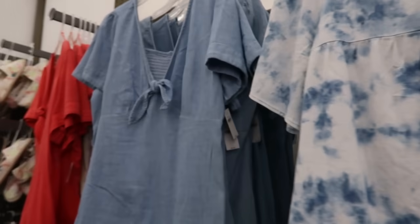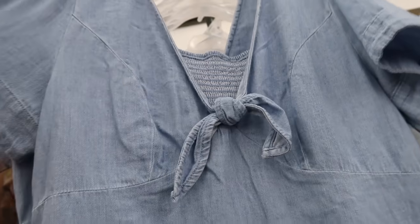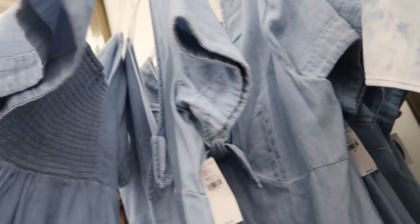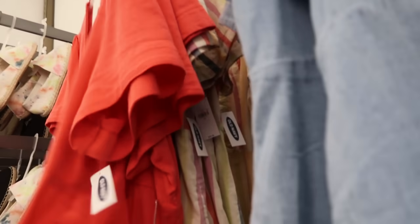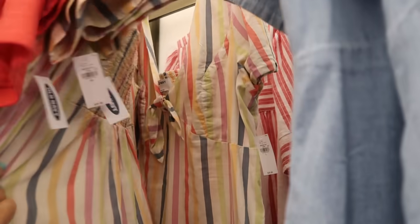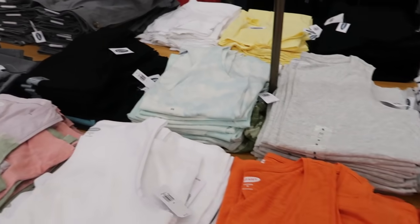Another chambray top has a little bow detail and a drop sleeve and is just really flowy — $29.99 normally, with some smocking on the back. This one comes in coral and also the striped one, though I think we've seen that one before.